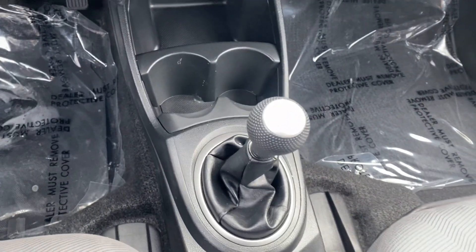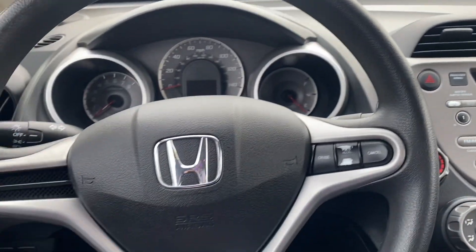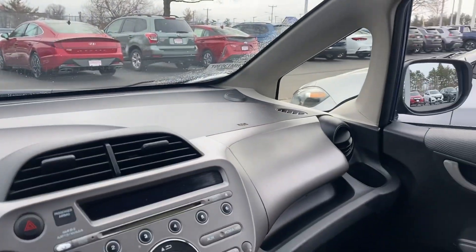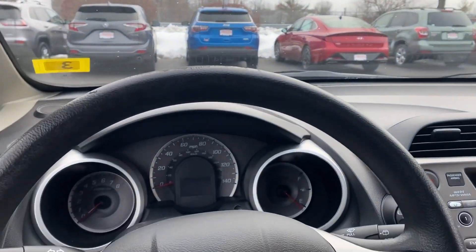Manual transmission, five speed. Cruise control right here. There are virtually no blind spots in this thing. It's a perfect little car. Way more spacious in here than it looks from the outside.